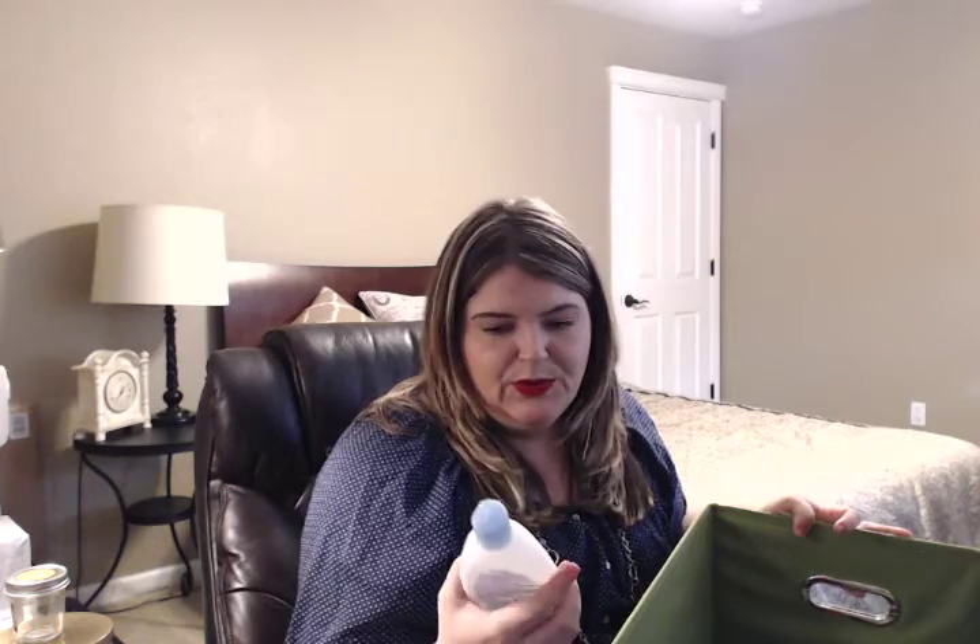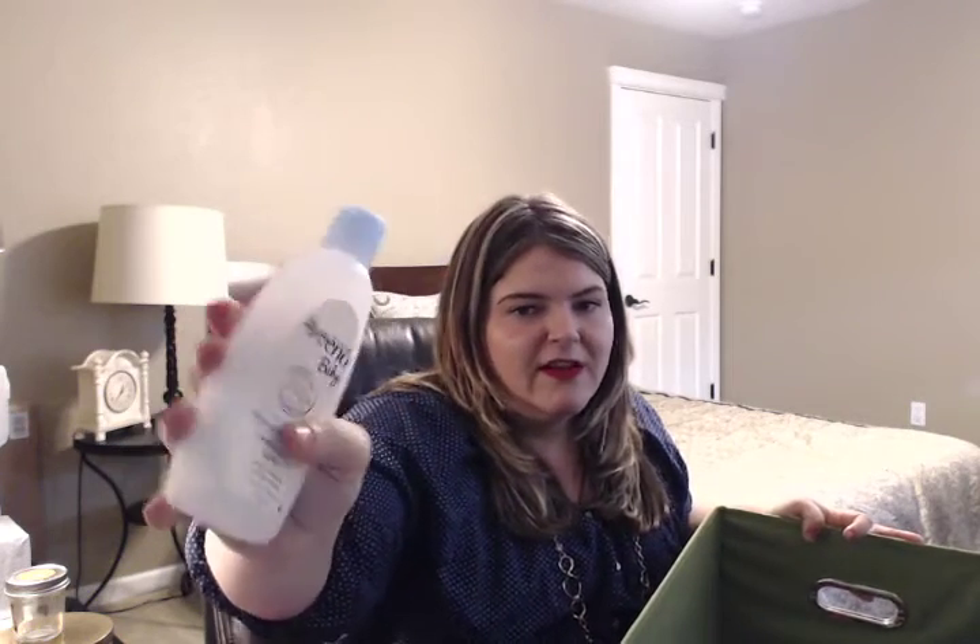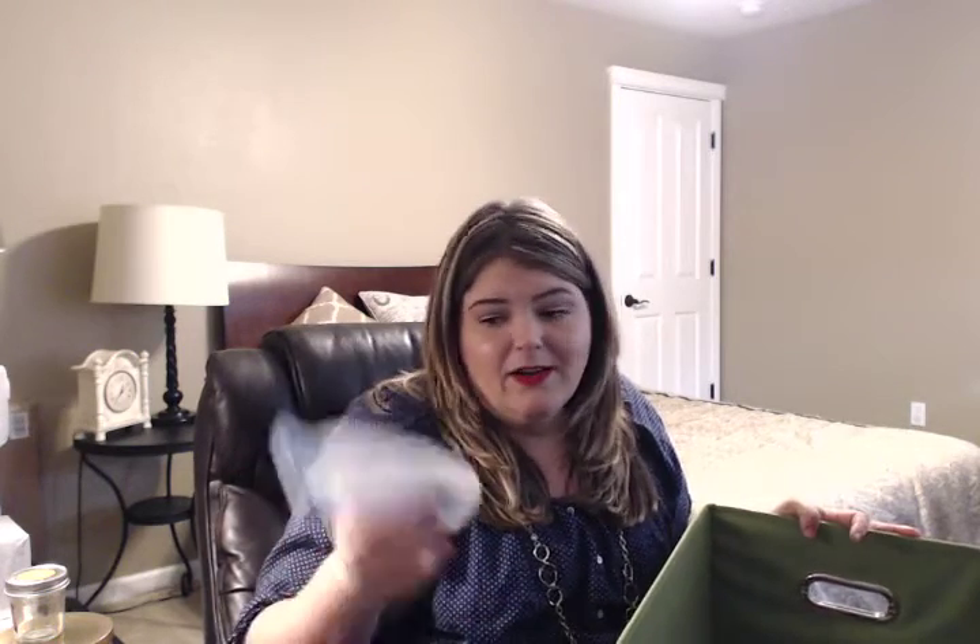We used up this Aveeno Baby Wash and Shampoo. I prefer the Johnson & Johnson over the Aveeno, but I got quite a bit of baby wash during my baby shower. My little guy's 15 months old at this point and we still have a ton to go through, so I won't repurchase the Aveeno, but it works just fine.